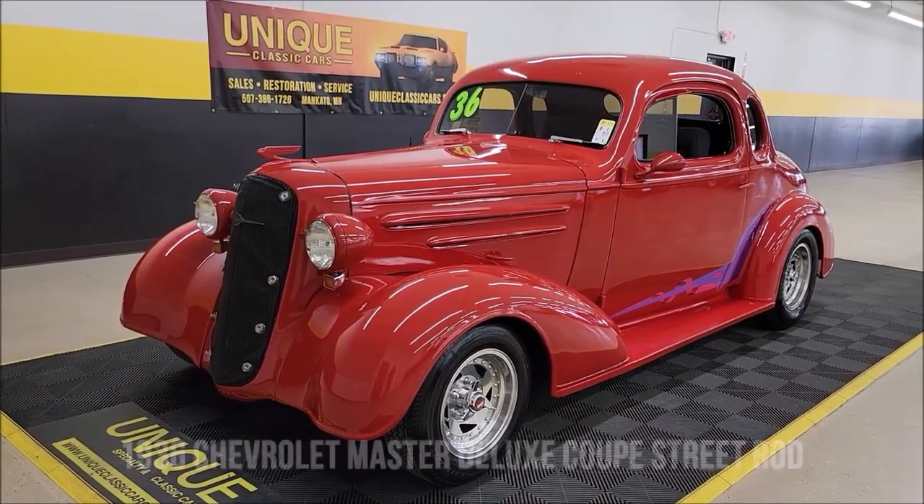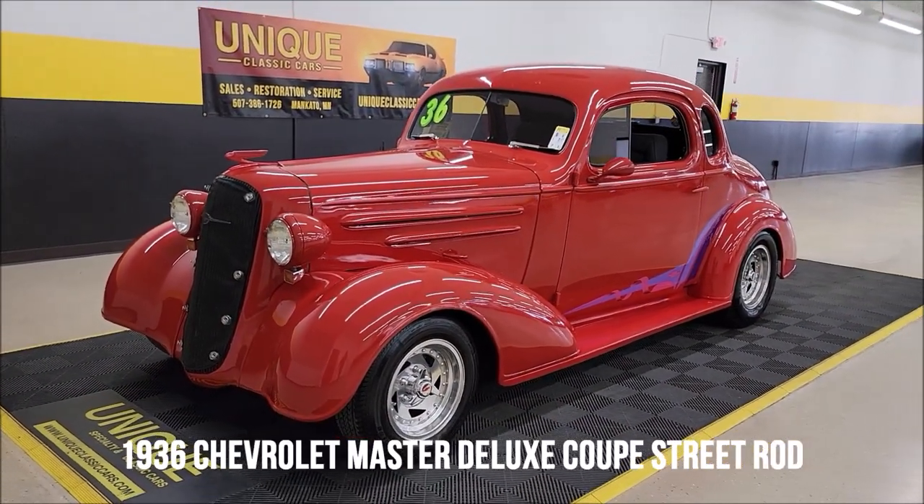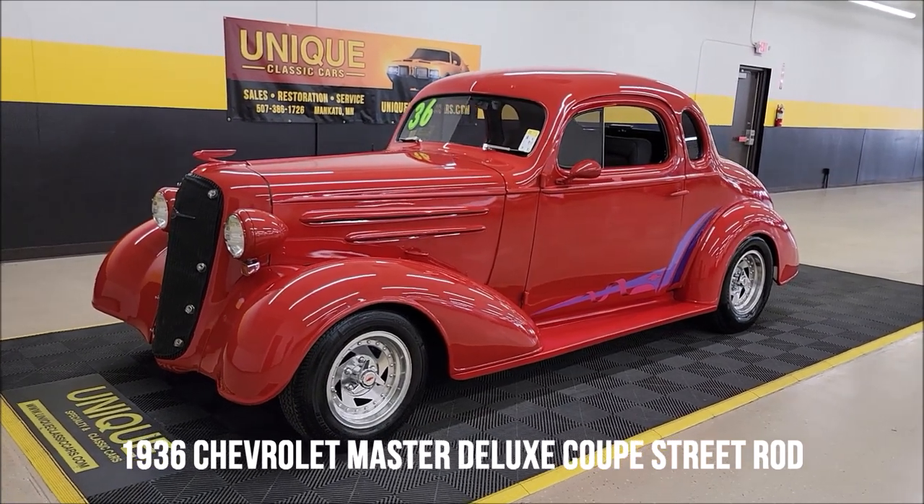Let's take a look at this street rod down here — unique, especially in classics. This is a 1936 Chevrolet Master Deluxe Coupe.